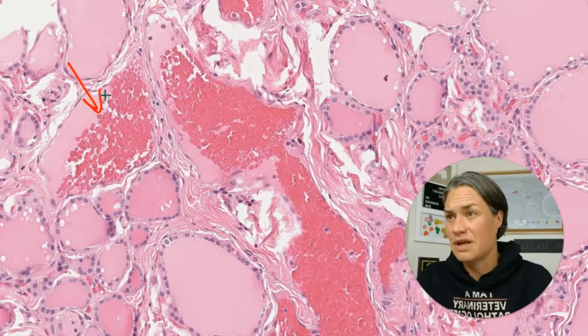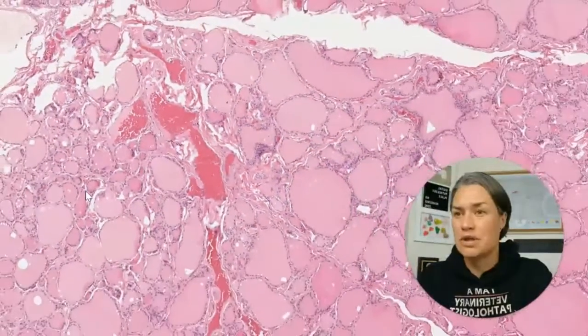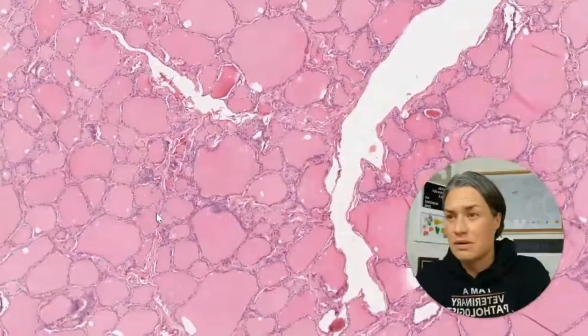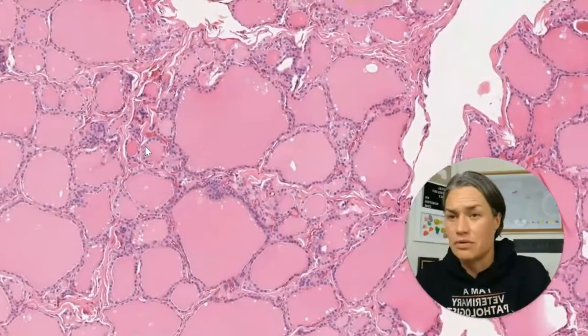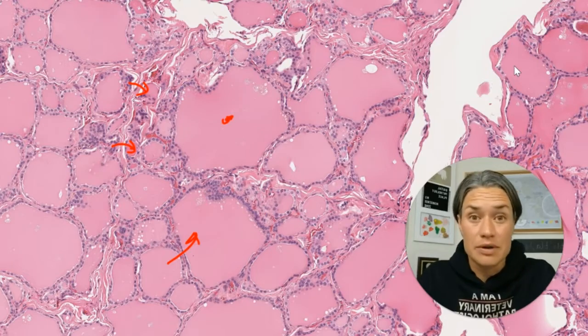Here we have some larger vessels with a lot of blood. You can appreciate the size of those follicles — it's very different. We have huge ones like this one here, and very small ones like this one. That is totally fine; that is all within the normal variability of the organ.